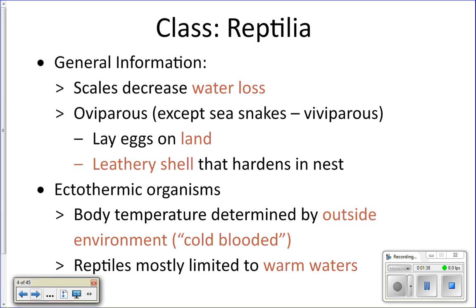Our first class is Class Reptilia — reptiles — which includes turtles, sea snakes, and the marine iguana. They have scales that help decrease water loss. Because reptiles have less salt in their body than the surrounding ocean, they tend to lose water, and scales help prevent that water loss.